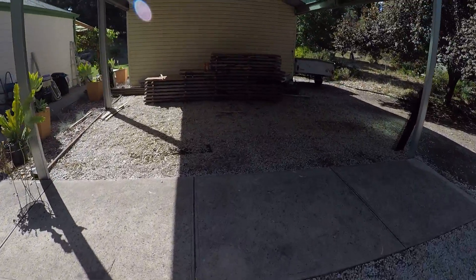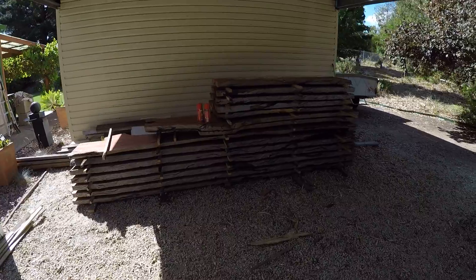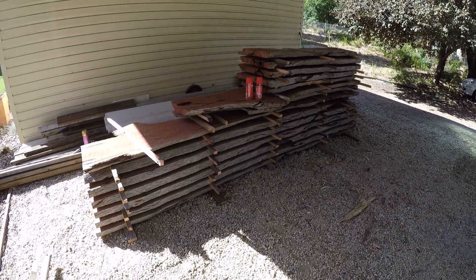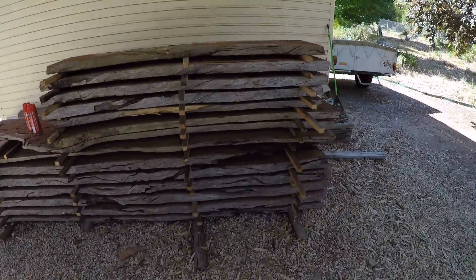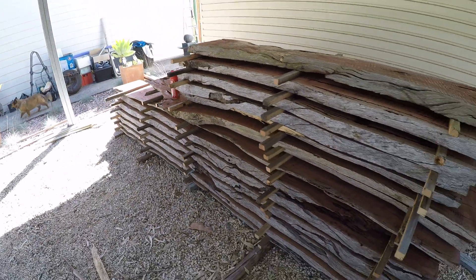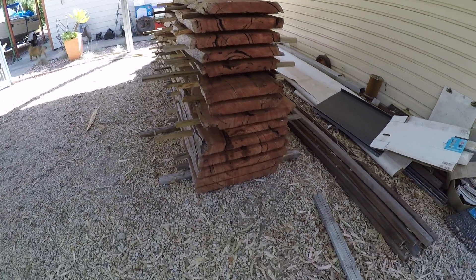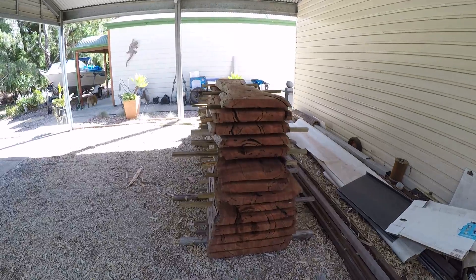And this is the wood we got out of the two logs, all nicely stacked. The client found a few white ants in a little spot just there, so I think he's been spraying them — oh, I can smell it. So yeah, those ends need to be painted or some wax sealer put on.